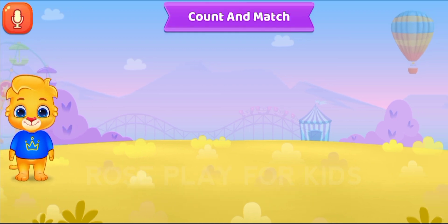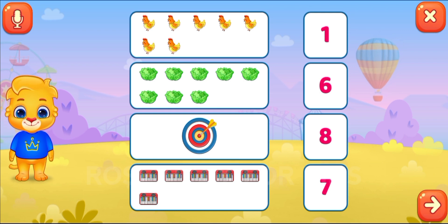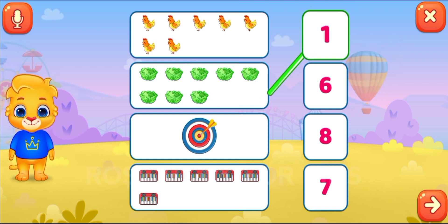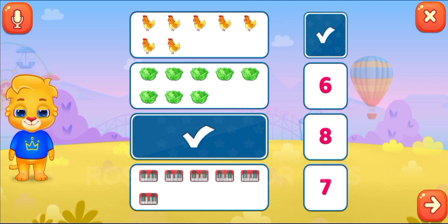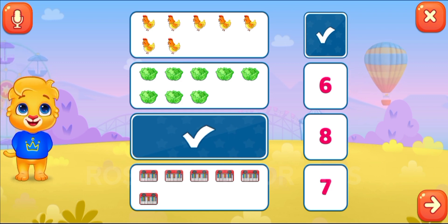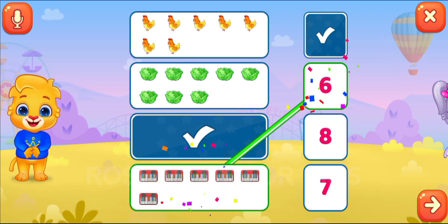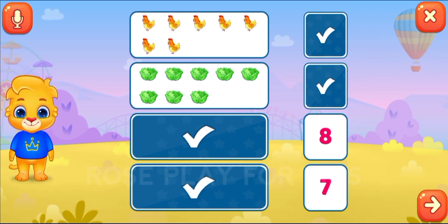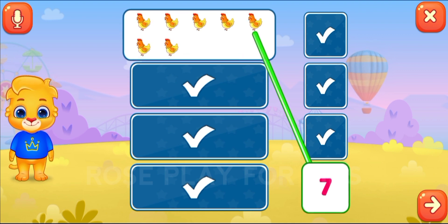Count and match. One. Six. Good job! Eight. Seven.